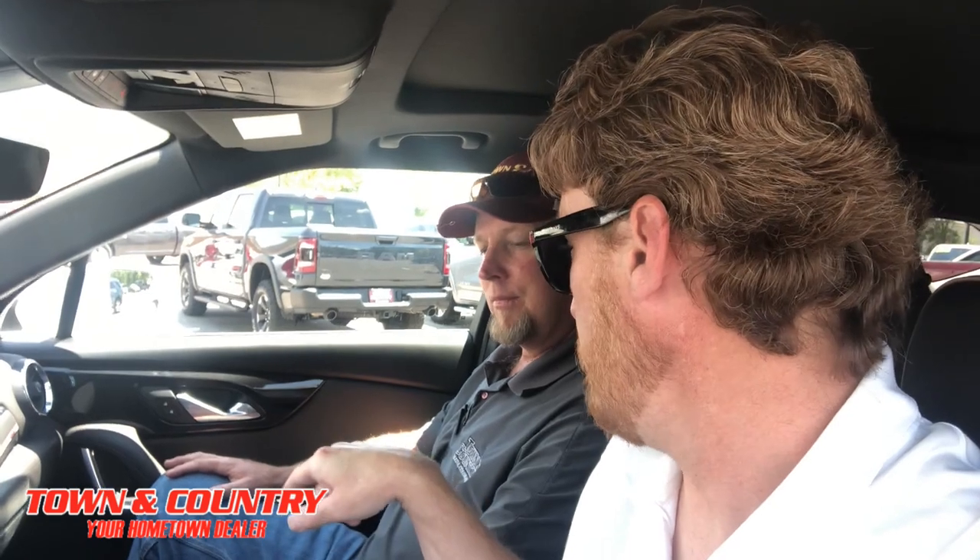So if somebody wants to drive this car home, how do they get in touch with you? Just give me a call here at Town & Country. The phone number at the dealership is 719-539-6633. Or you can call me directly on my cell phone, 310-902-9098. Just ask for KC and we'll see you here at your hometown dealer.